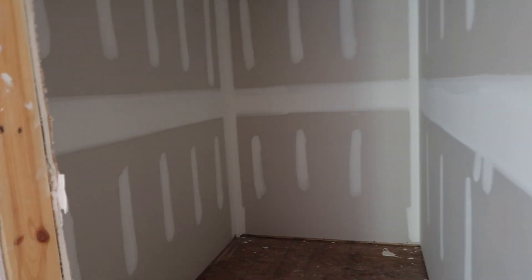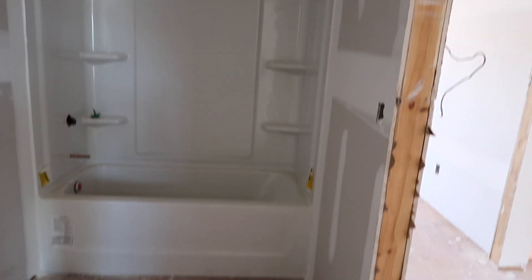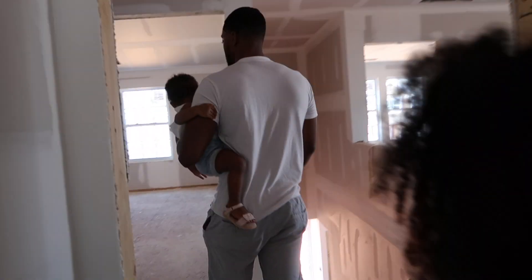This is Zoe's room — nice size space. Look how big that closet is — that's your closet, Zoe! This is Zoe's closet — insane. And she has access to the bathroom. It's not solely her bathroom, but she does have a door that goes to the bathroom. This will be their bathroom — nice, spacious.